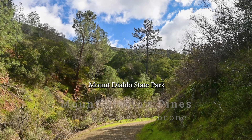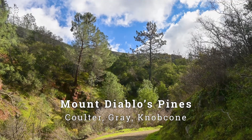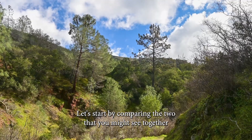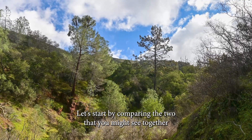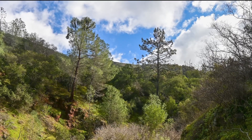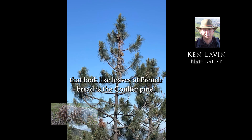Mount Diablo State Park has three species of pines: coulter, gray, and knobcone. Let's start by comparing the two that you might see together on the north side of the mountain. The darker green, robust-looking one with pine cones that look like loaves of French bread is the coulter pine.